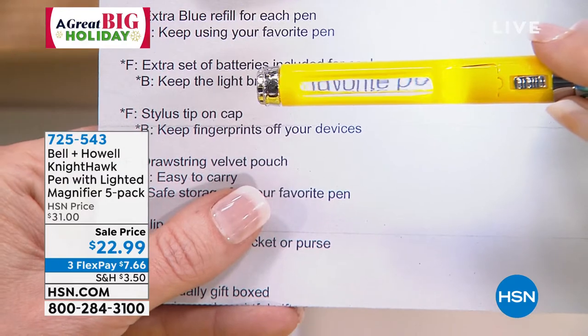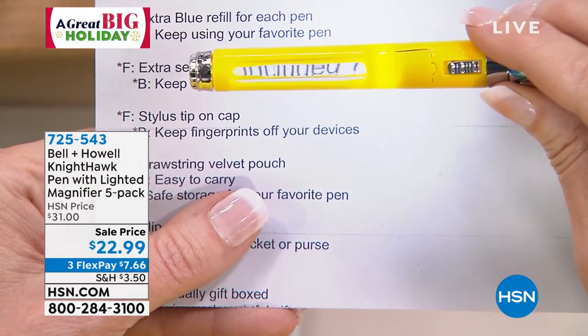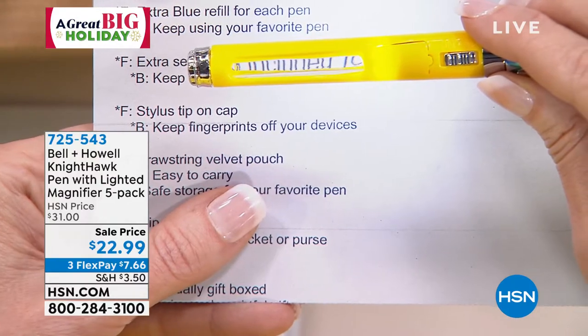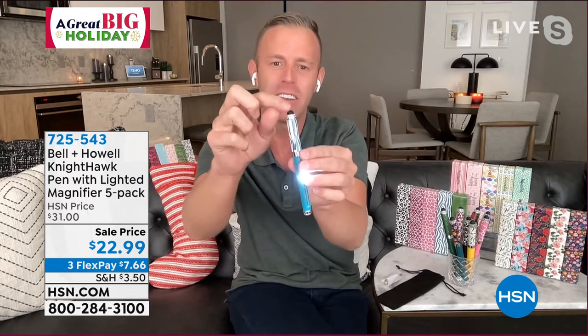But at the end of the day, you're talking about the legacy company Bell & Howell, who's won Academy Awards for what you're seeing on your screen — lighting and lenses. You don't want to get a magnifier where it's not very clear or easy to read. Bell & Howell has thought of that. And then the stylus on top is great, and we've even bejeweled it.